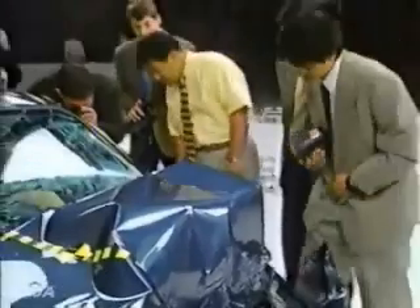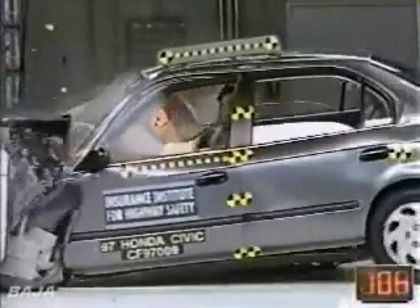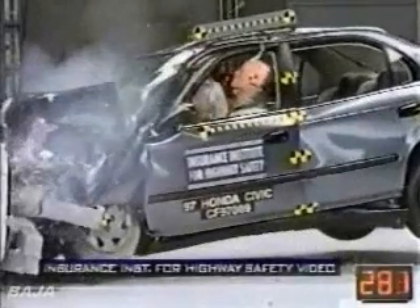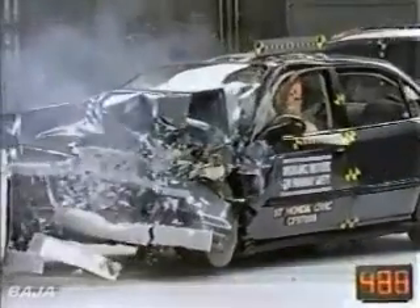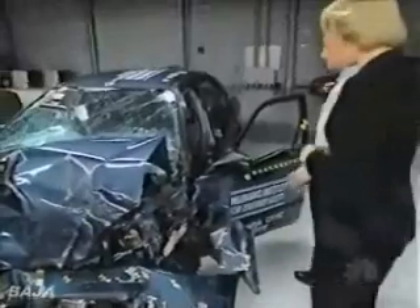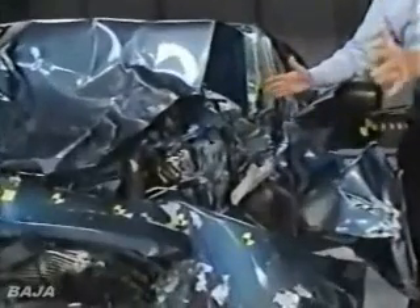Even though the crash looks dramatic, there are no serious injuries. Take another look with the help of the Institute's slow-motion cameras. The front crumple zone is absorbing the energy well, keeping most of the damage away from the occupant compartment. As bad as it looks, O'Neill says this damage actually protects the driver. You see this structural member all twisted and distorted? That's absorbed the energy of the collision.